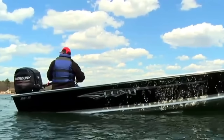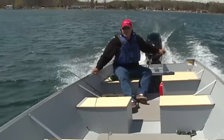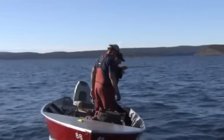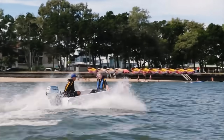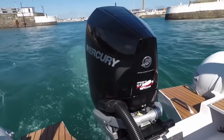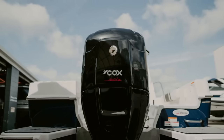At first glance they look similar on the outside, but bolt them to a transom and you'll feel the difference instantly. The weight of diesel outboards changes everything. Diesel engines require much stronger internal components — thicker cylinder heads, reinforced blocks, heavy-duty pistons, and crankshafts designed to withstand combustion pressures twice as high as gas engines. For example, the Mercury 300 four-stroke gasoline weighs around 600 pounds, while the Cox CXO 300 diesel weighs over 866 pounds.